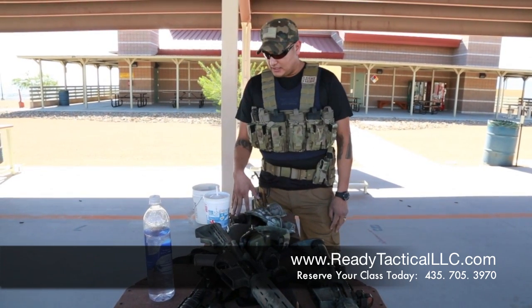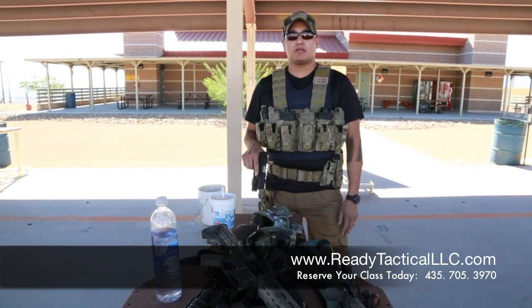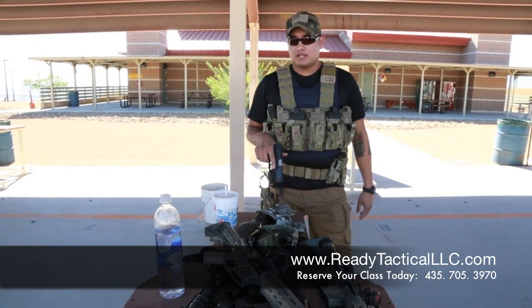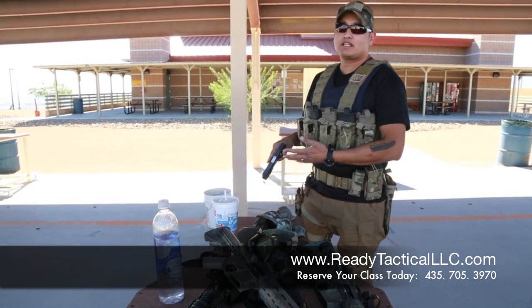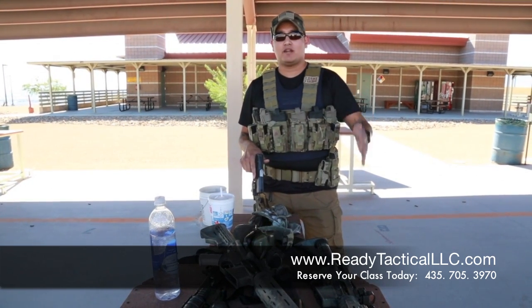Another thing I want to talk about is muzzle awareness. A lot of guys will be at the range and there are people on both sides of them. They don't pay attention — they're not thinking it's serious. The gun's unloaded and they're talking, moving around in different directions. It's like, all right buddy, let's pay attention to what you're doing and keep it pointed downrange.